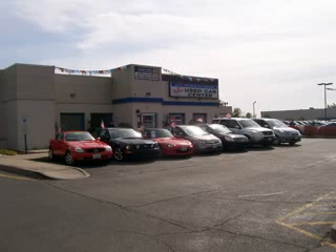Thanks for visiting DCH Academy Honda. We offer great cars, great service at great prices. The DCH experience ensures that you feel welcome, respected, and pleasantly surprised.